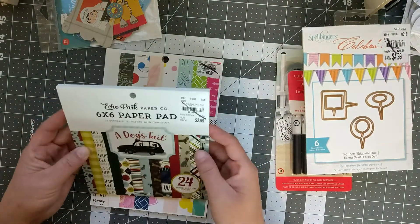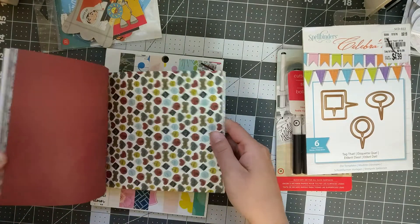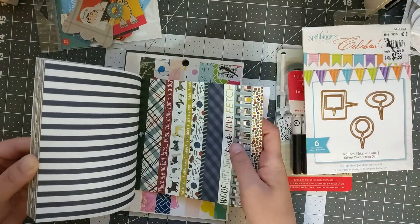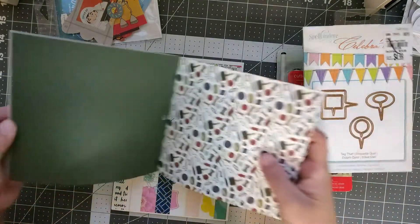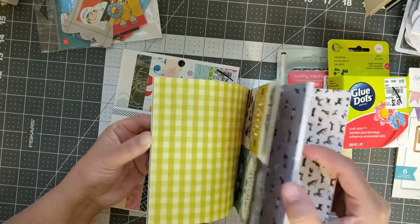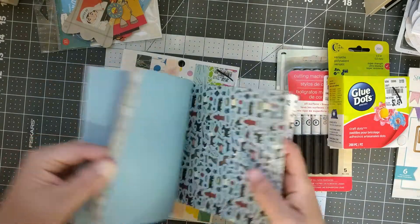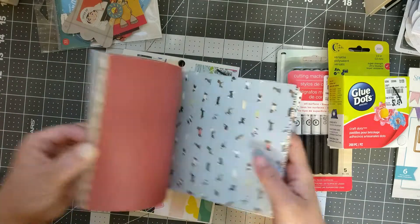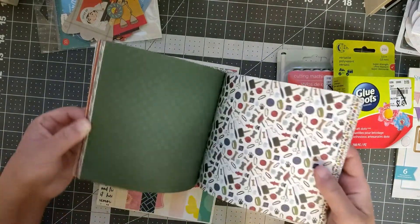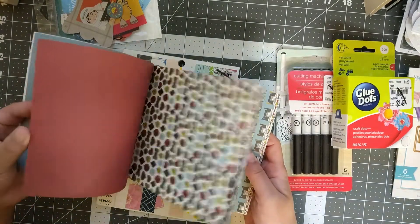Then I got this 6x6 paper pad for $2.99 — it's called 'A Dog's Tale' and the pages are dog-themed and double-sided. I was thinking this paper could also work for masculine layouts since it has darker masculine colors. Sometimes when I have photos of my husband or my son without a specific theme I don't have paper for that. Plus I have two dogs, so I can definitely use these.